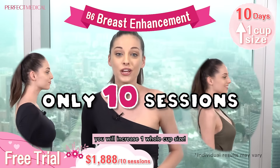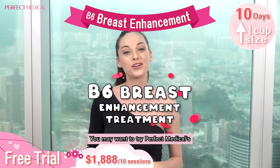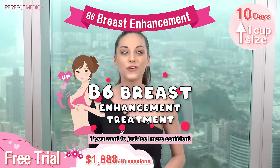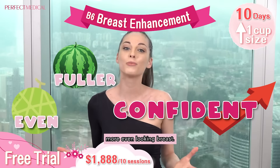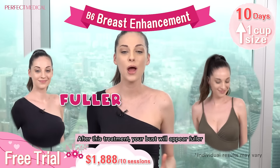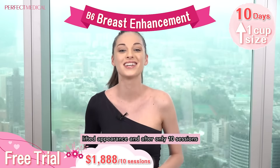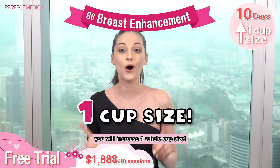You may want to try Perfect Medical's B6 breast enhancement treatment if you want to feel more confident and have a fuller, balanced, more even looking breast. After this treatment your bust will appear fuller, perkier, firmer and have more of a lifted appearance — and after only 10 sessions you will increase one whole cup size.